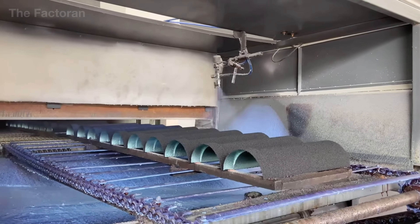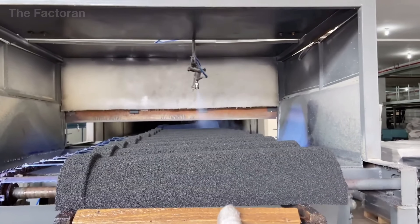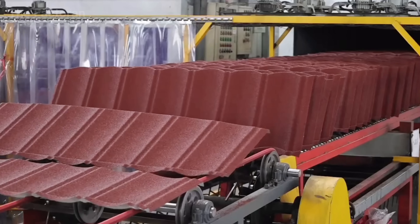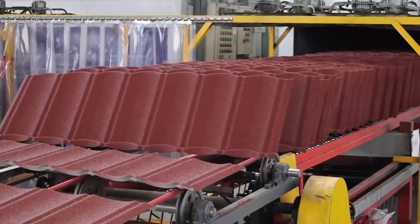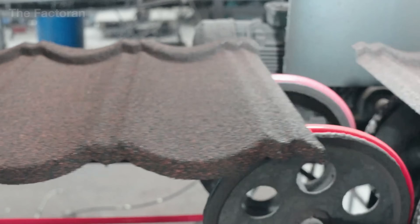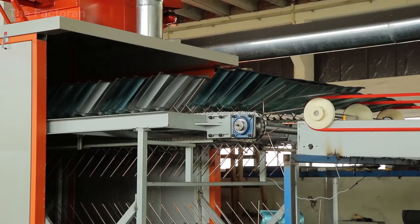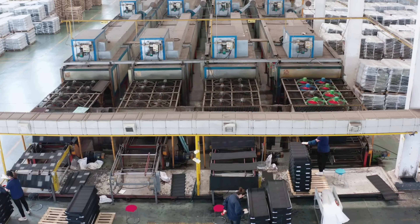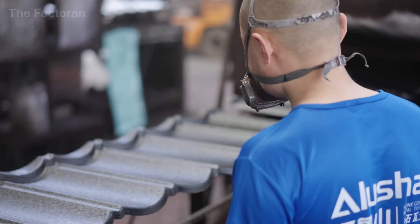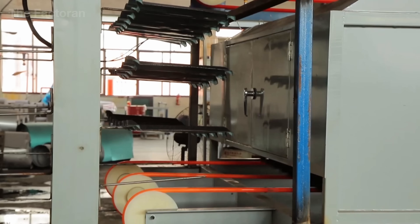Once the granules adhere, the panels enter a curing oven heated to around 400 degrees Fahrenheit. There, the polymer softens slightly, locking the stones securely onto the surface. Finally, a transparent protective coating is sprayed over the top, shielding the granules from dust and enhancing resistance to ultraviolet light. By the end of this stage, the steel panel carries a naturally textured surface, rich color, and exceptional abrasion resistance — ready to become part of a stone-coated metal roof built to endure for decades.